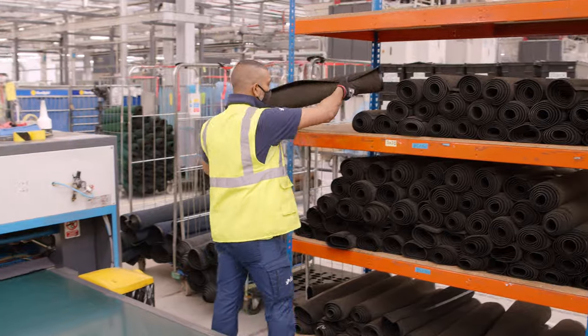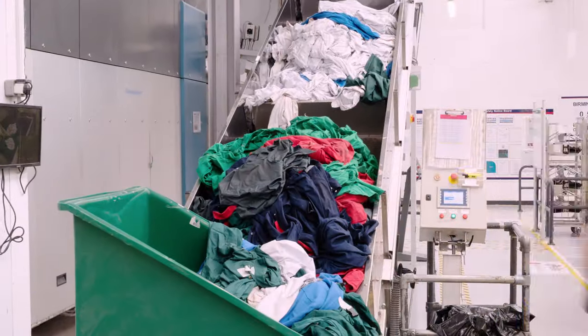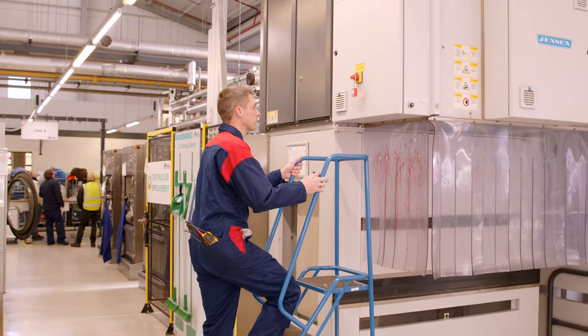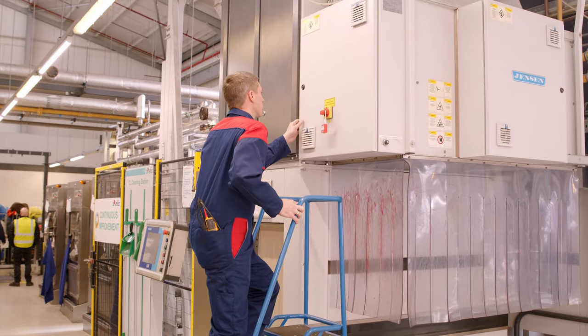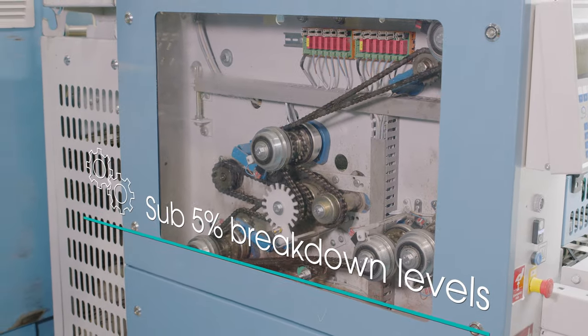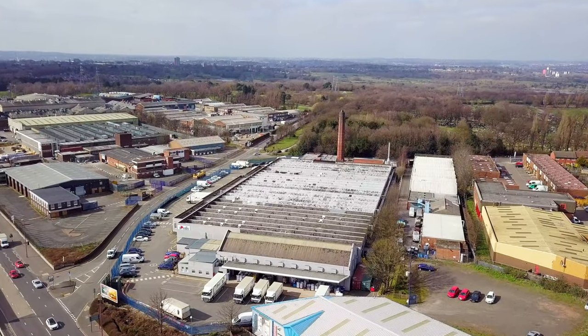Our dedicated site-based engineering team is at the heart of our business, ensuring 24-hour minimal operational downtime. We deliver on our customer service commitments at Elyse Birmingham.